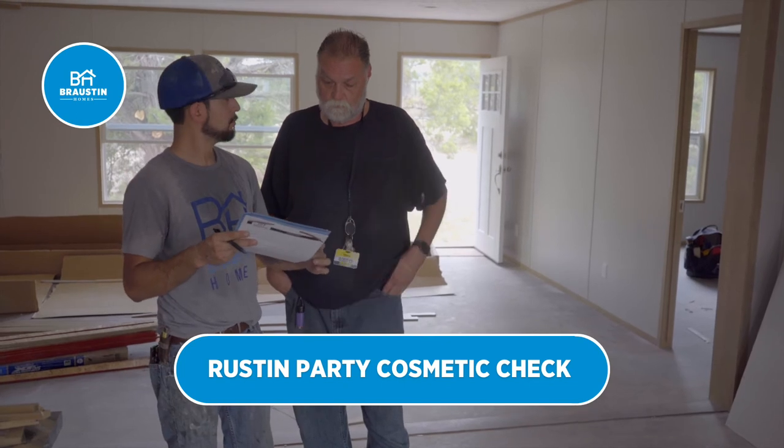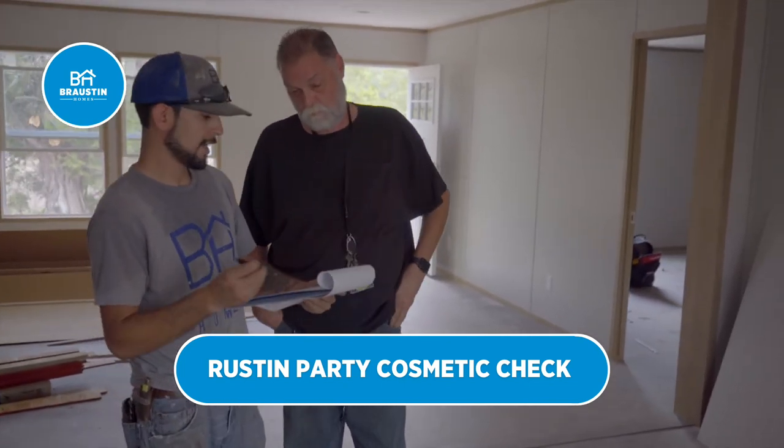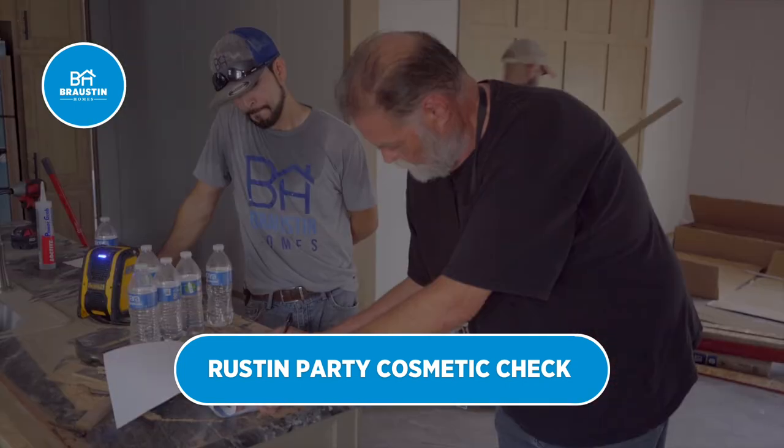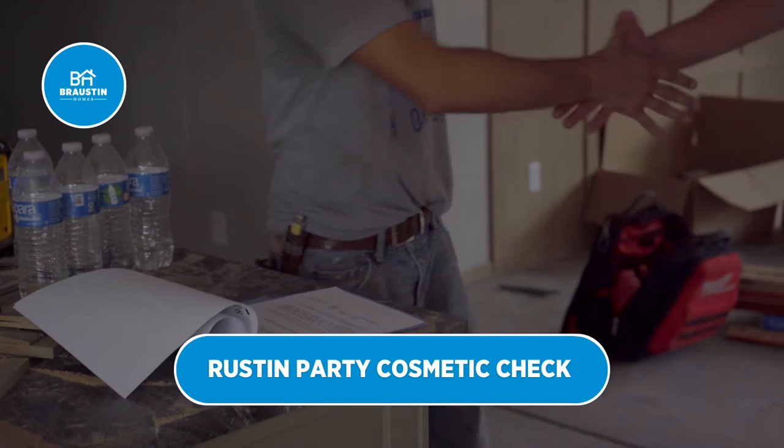Noted everything that we decided to put on here. So if you want to sign off, you can — just saying we went over it. Probably follow me to turn the air on, and that's all. Appreciate it.